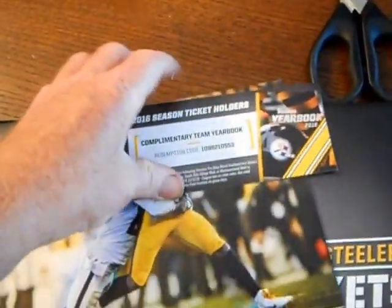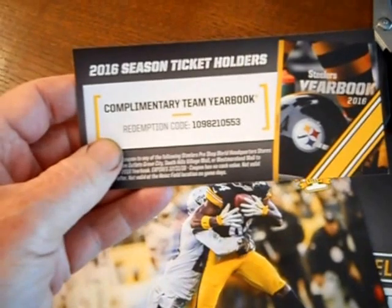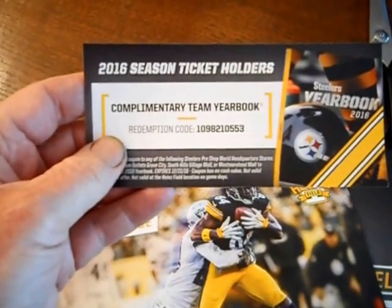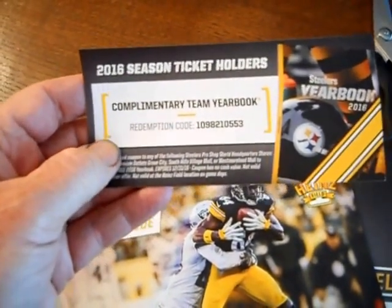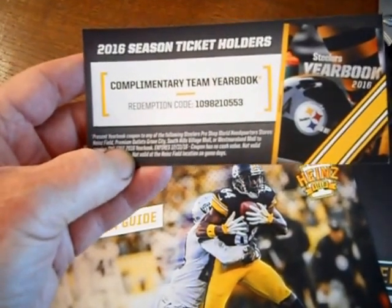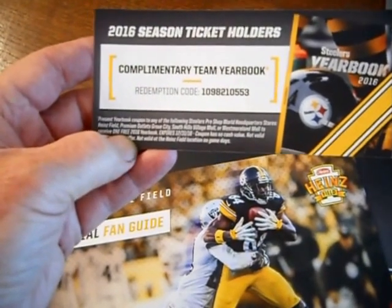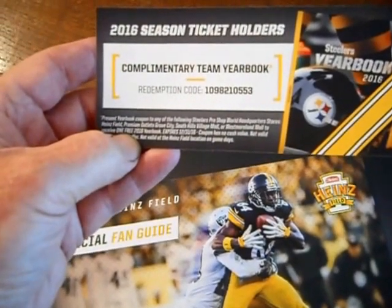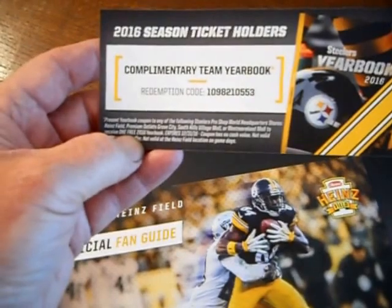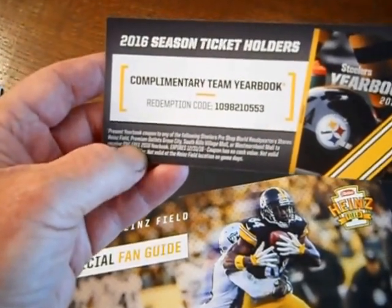This is important. Instead of sending me a yearbook like they used to, I have to take this coupon to one of their main stores. My closest one is Westmoreland Mall, but you can go to Grove City Outlets, Stadium, or South Hills — wherever they have their World Headquarters stores — to get my yearbook.